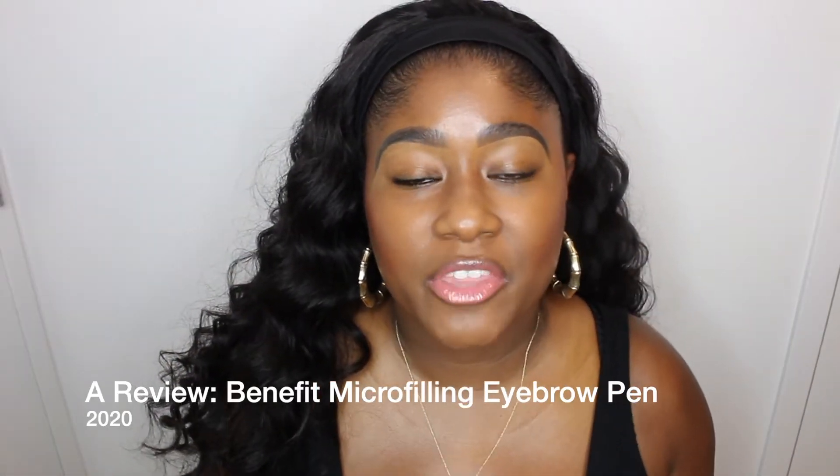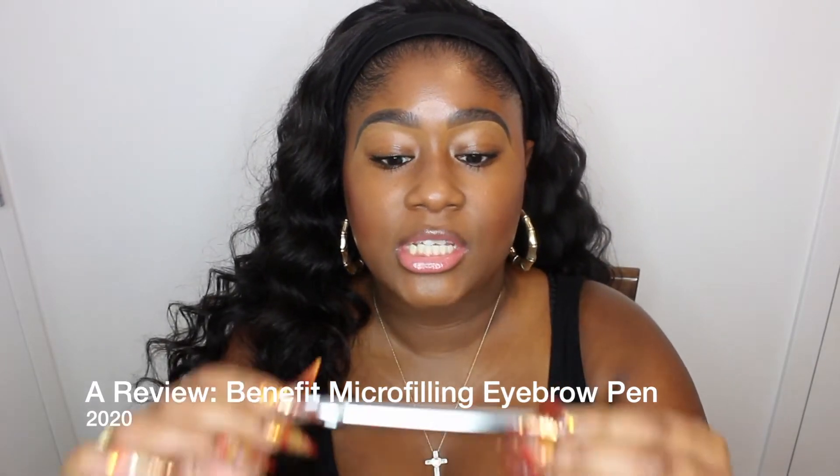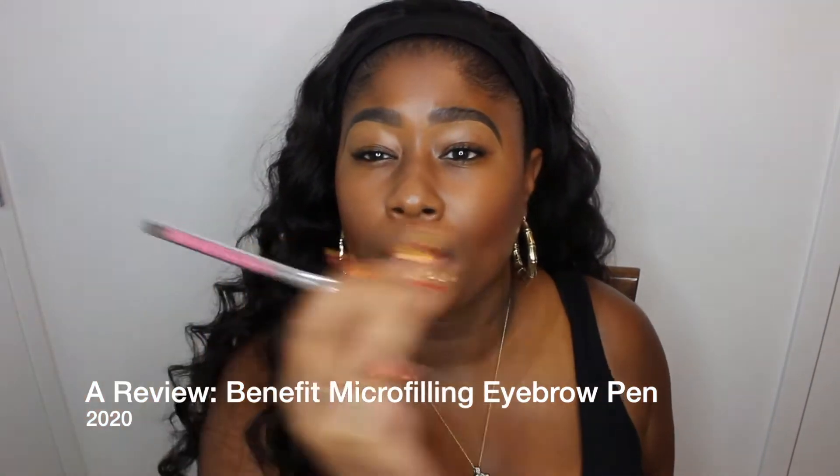Hello YouTube, it's your girl Kimberly. Thank you so much for coming back to my channel. In this video I will be discussing the Benefit Brow Micro Filling Pen. These brow pens have been all the rage all over YouTube and Instagram, so I got one from Benefit because that's my favorite brow company, and I'm gonna let y'all know what I think. Keep watching!